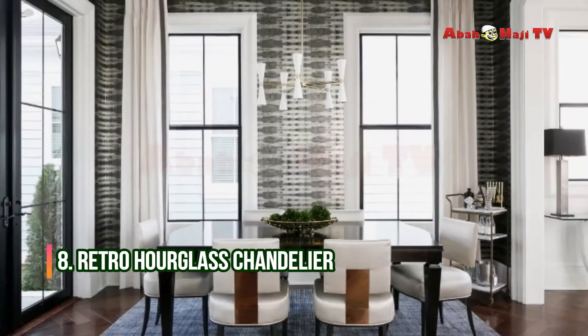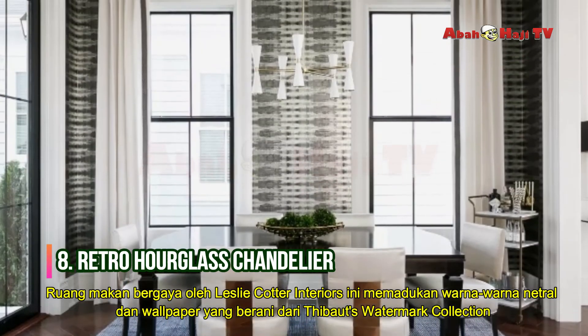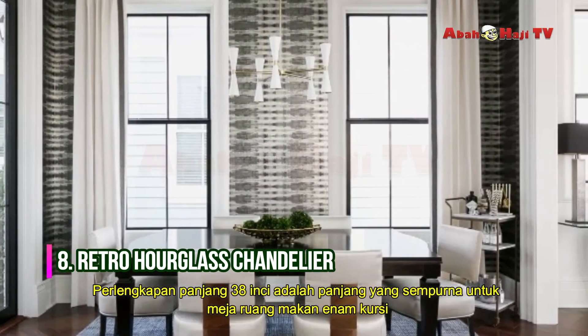Retro Hourglass Chandelier. This stylish dining room by Leslie Cotter Interiors combines neutral colors and bold wallpaper from the Thybony Watermark Collection with a retro hourglass chandelier designed by Rejuvenation.